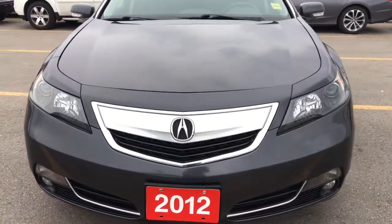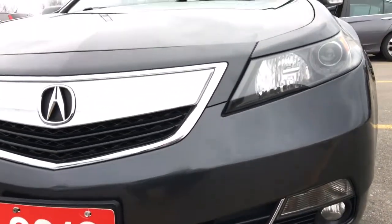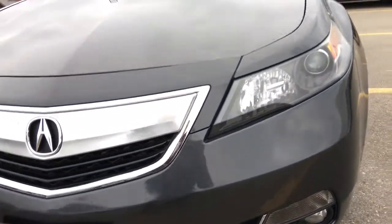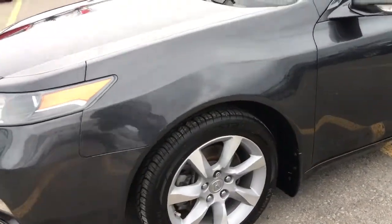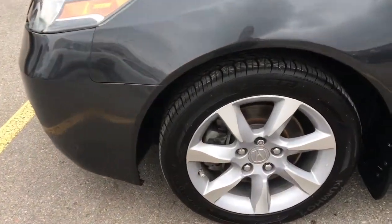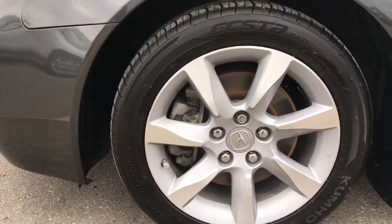With high intensity discharge headlights with auto on and off and your fog lights down here, you'll have no issues lighting your way. Coming around the side, you'll see we're riding atop 17-inch aluminum alloy wheels with ventilated front disc brakes and rear drum-in disc brakes.